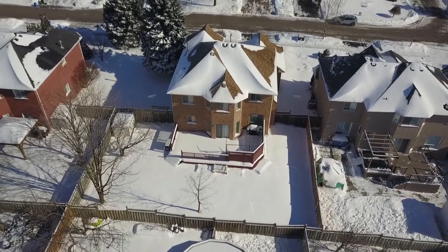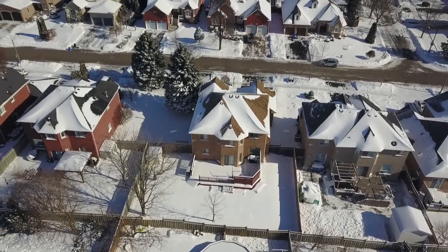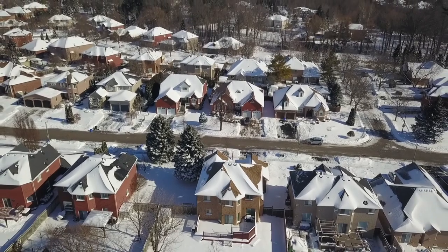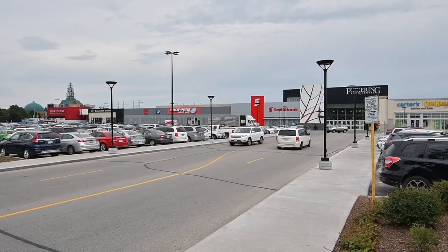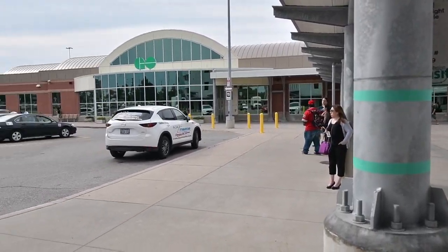Nestled in a neighbourhood surrounded by a ravine setting, St. Wilfrid Catholic Elementary School and Southcott Park are a short walk away, while the Riverside Golf Course, the Duffins Trail System, and the Smart Centre's Pickering Shopping Mall are minutes away by car. This home is also just a short drive to the Pickering Town Centre Mall, the GO Station, and has easy access to Highway 401.